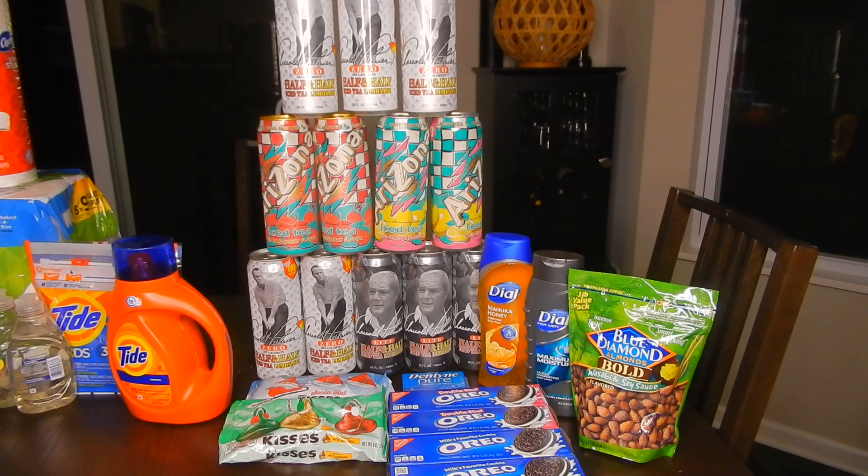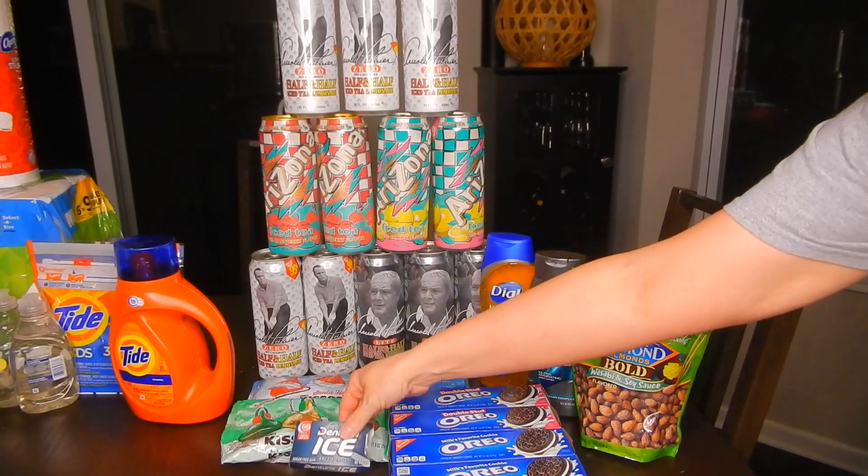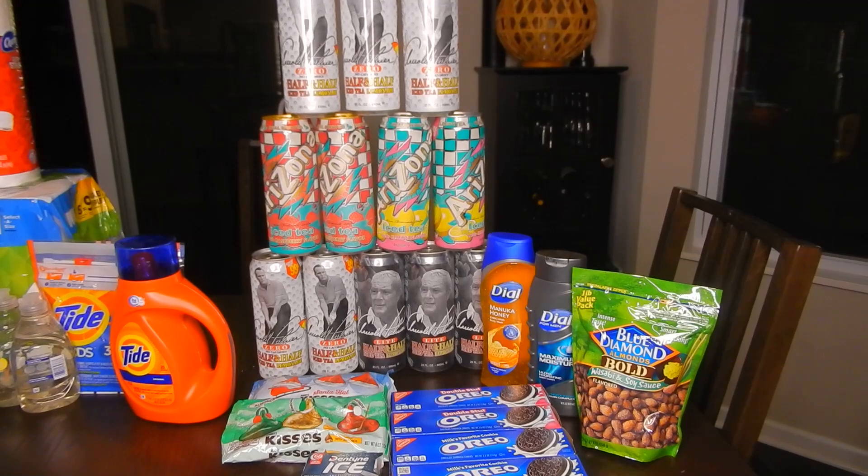Next, the Dentine Ice and Dentine Pure gum. These are buy two and get a $2 extra buck. It covers Dentine, Trident, and Stride Gum. They are $1.59 a piece, so go ahead and pick up two. It'll come to $3.18 out of pocket, but you get back that $2 extra buck, making it just $1.18 or $0.59 a piece.